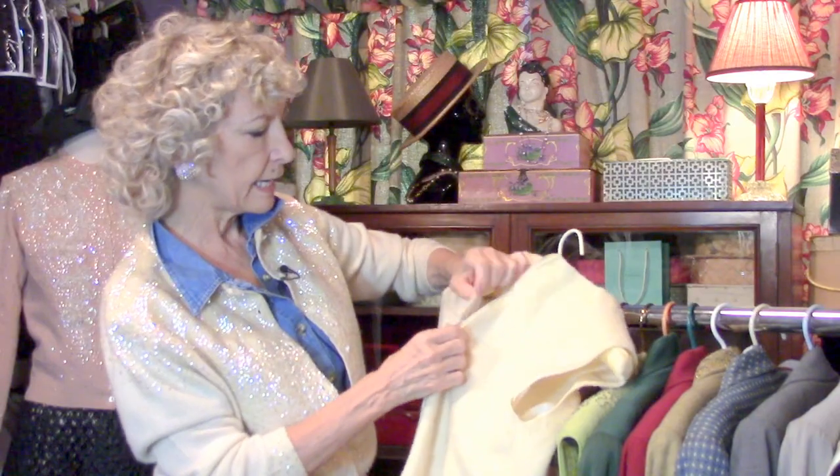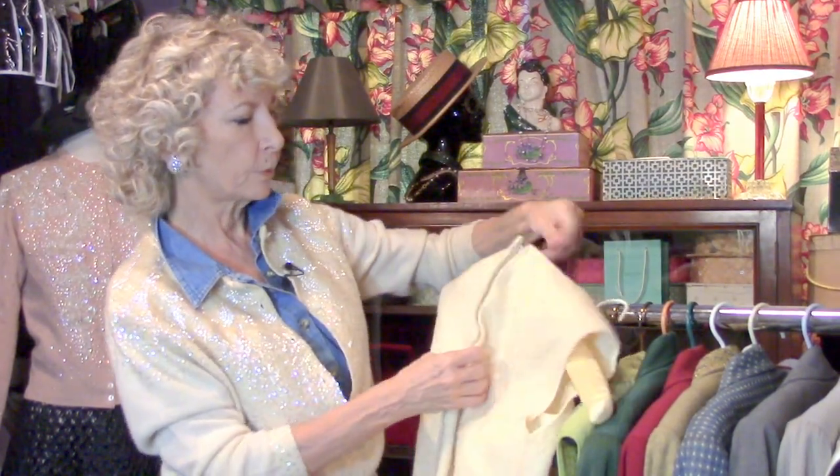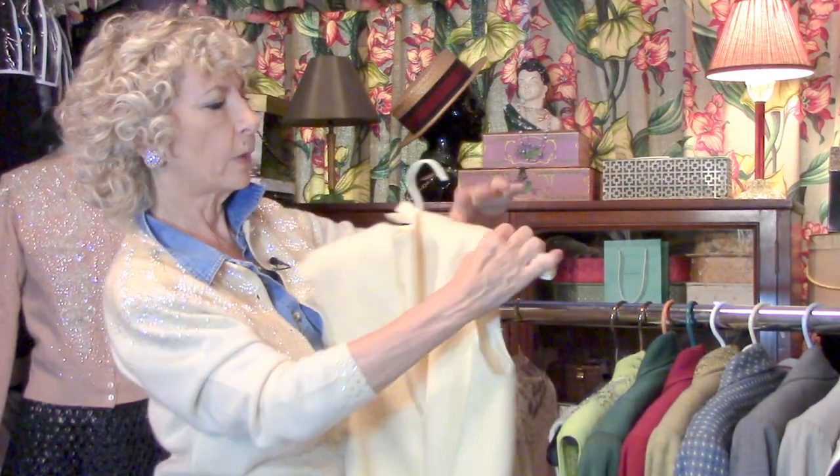Check out the zipper — metal. These were made when zippers were really well made. By 1968, all plastic. So when you see a metal zipper, you know you've got a great item.